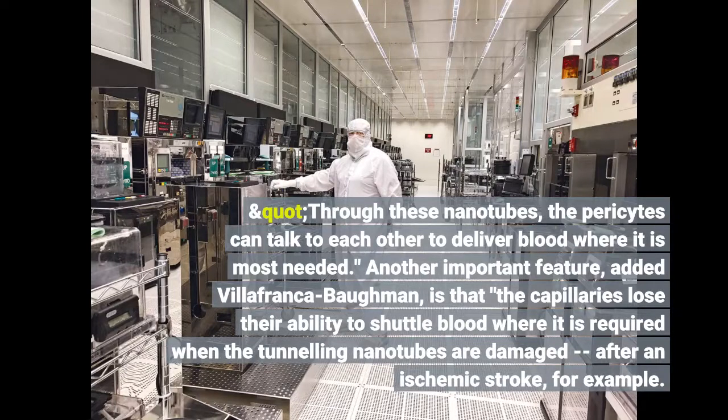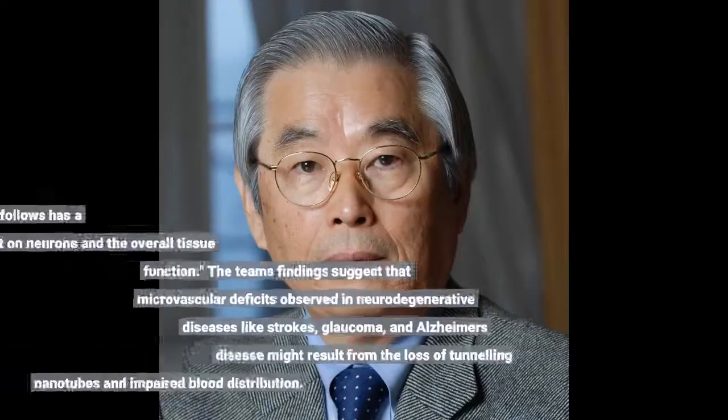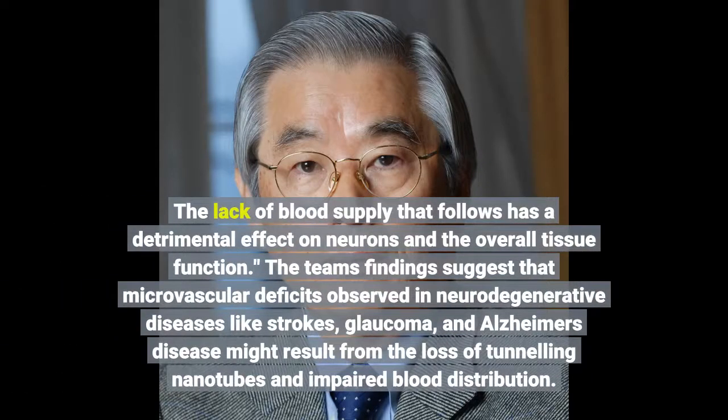Another important feature, added Villafranca Borman, is that the capillaries lose their ability to shuttle blood where it is required when the tunneling nanotubes are damaged after an eye injury. The lack of blood supply that follows has a detrimental effect on neurons and the overall tissue function. The team's findings suggest that microvascular deficits observed in neurodegenerative diseases like strokes, glaucoma, and Alzheimer's disease might result from the loss of tunneling nanotubes.